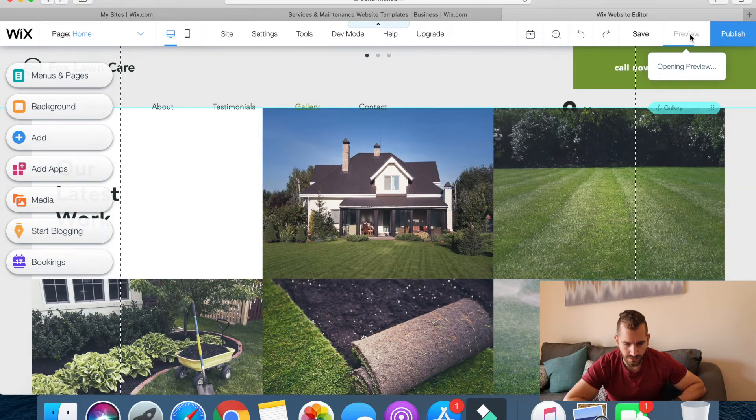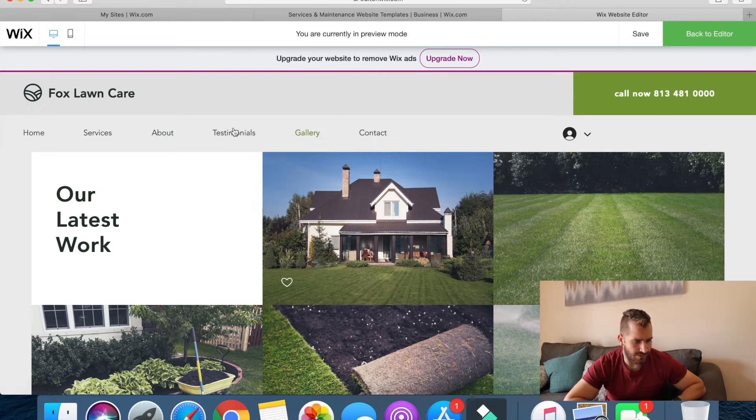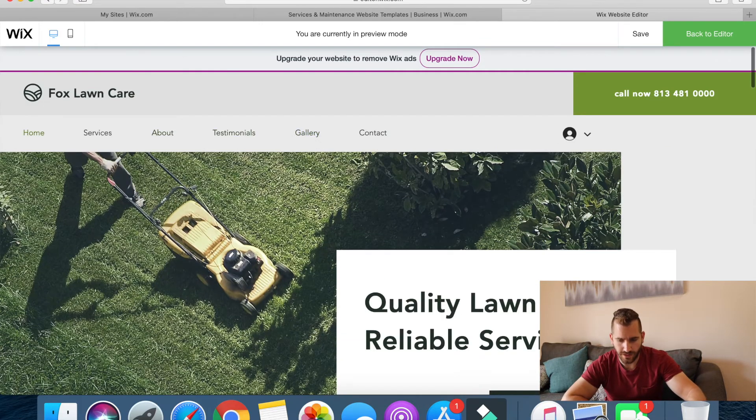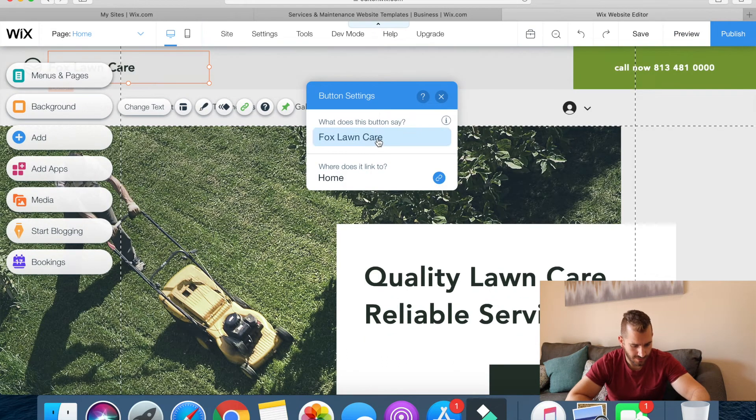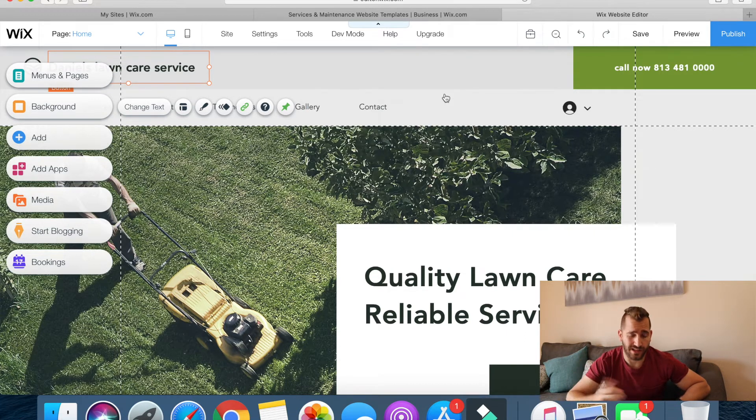Let me preview this. I'm just going briefly through it to see how easy it is to maneuver the website, how to change things around, and to give you guys an idea of what it is like if you were to come into Wix and build the website.